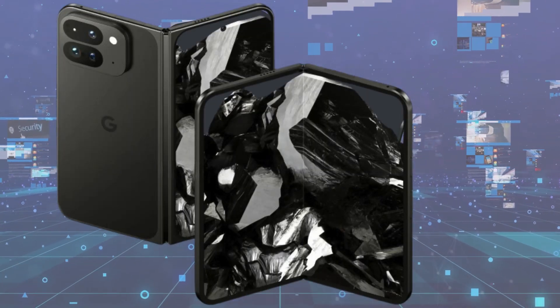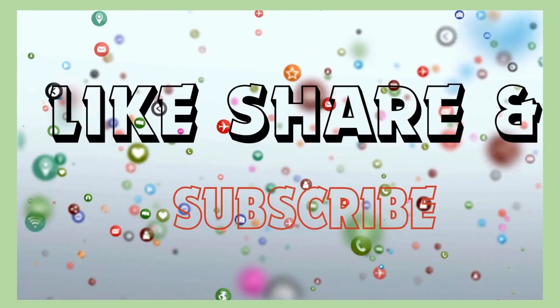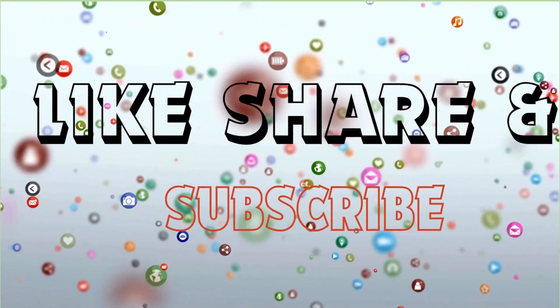What are your thoughts on this wider form factor for the upcoming Google Pixel Fold 2? Share your opinions in the comments below. Thanks for watching. For more information and the latest tech news, subscribe to the channel.